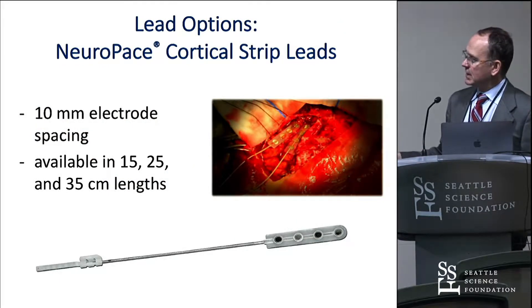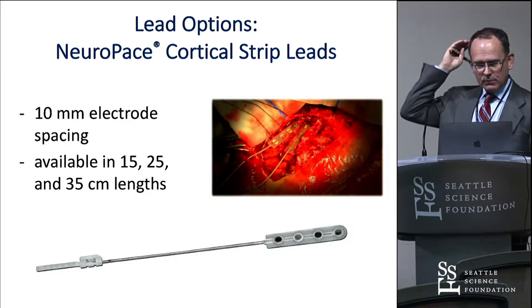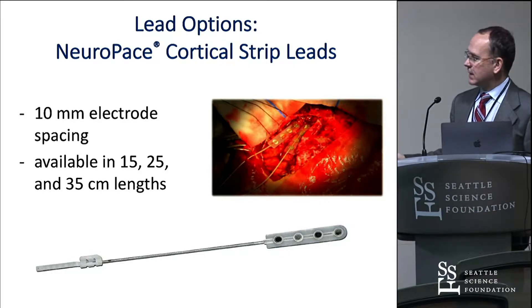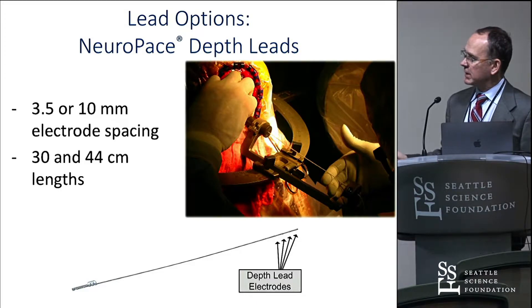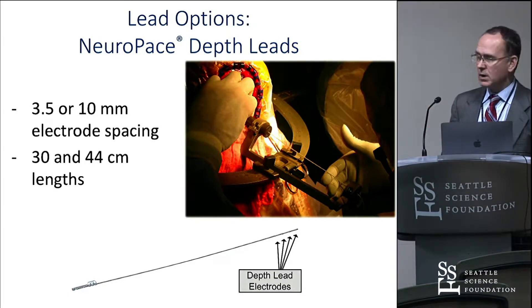For strips, there are different lengths available — 15, 25, and 35 millimeters — all with 10 millimeter spacing between each contact. It's important to plan where your electrodes will be in relation to the device to know what size lead you'll want for any given case. For depth electrodes, there are two different intercontact spacings: 10 millimeter spacing, commonly used in mesial temporal lobe, and 3.5 millimeter spacing, which might be used in cortical dysplasia or a more compact target.